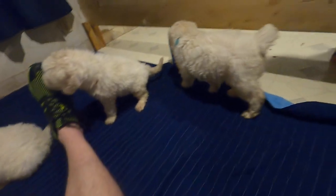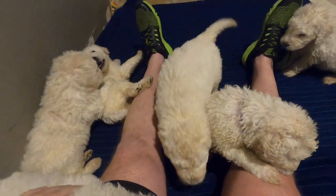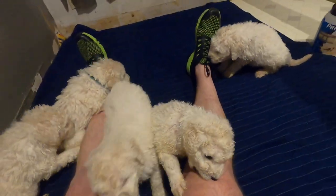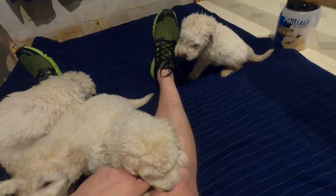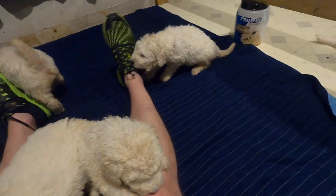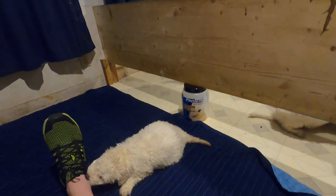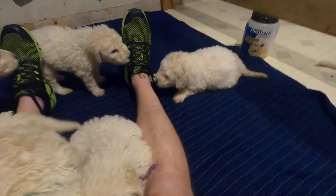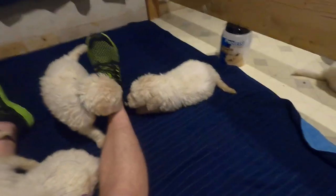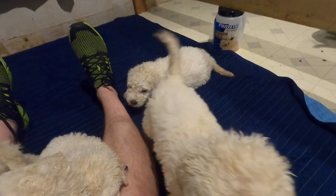You can kind of see this — this is sort of like their area that we keep them in. It's a room that we're getting ready to finish out in an older house. Once they start getting a little older, we take this board that we had put together and kind of open it up. So this is like their sleeping area, and over on the other side is where they go and potty.